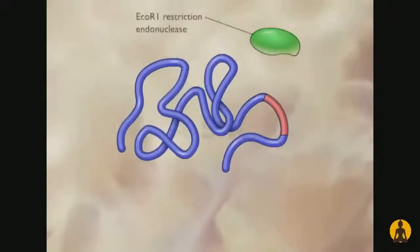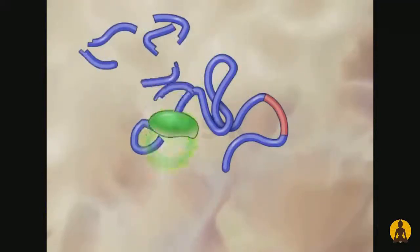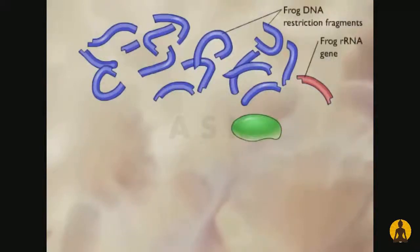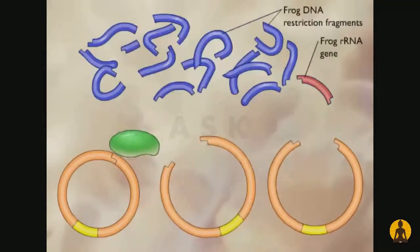The restriction endonuclease ECO-R1 was used to cut the frog DNA into small fragments. Next, the frog DNA fragments were combined with the plasmid vector that had also been cut with ECO-R1.